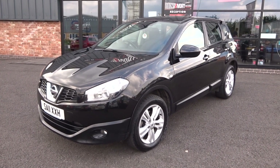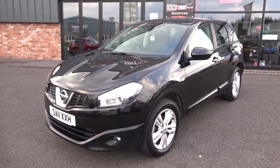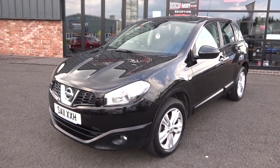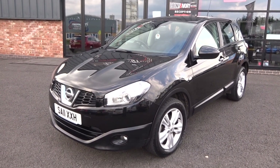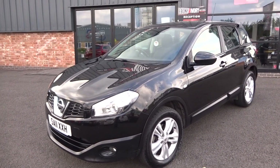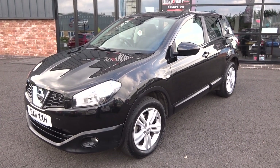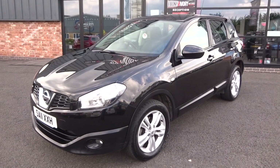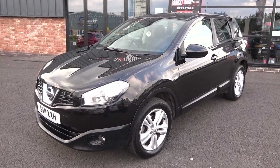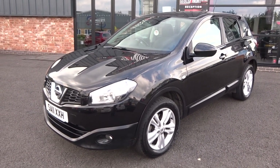Hi, good afternoon, I'm Ben from Ebony & Ivory Motors. Today I'm going to show you around this 2011 11-plate Nissan Qashqai 1.5 DCI, five-door manual transmission finished in metallic black. There are two previous owners, not a full service history but a partial service history. I'll show you the service book, two keys, and book pack. It'll go through our workshop for a full service and fresh one-year MOT — just arrived in as a part exchange.